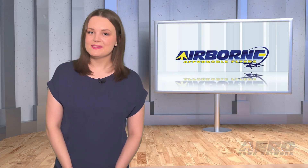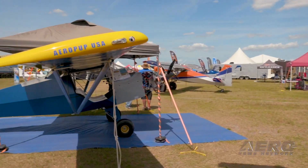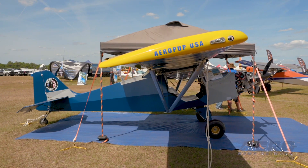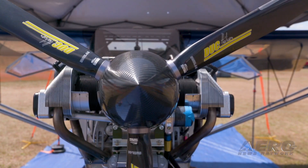Welcome back. Now let's take a trip around the patch for some shorter stories. Aeropup soon to fly in the U.S. We are awaiting details of the impending first flight of the Aeropup, a robust, fully customizable, go-anywhere, two-seat, STOL LSA aircraft.